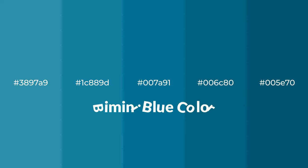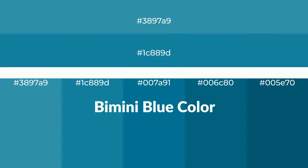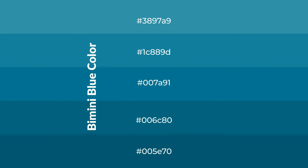Cool shades of bimini blue color with green hue for your next project. To generate tints of a color, we add white to the color. Tints create light and exquisite emotions.